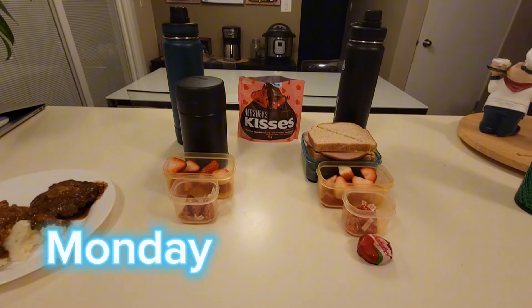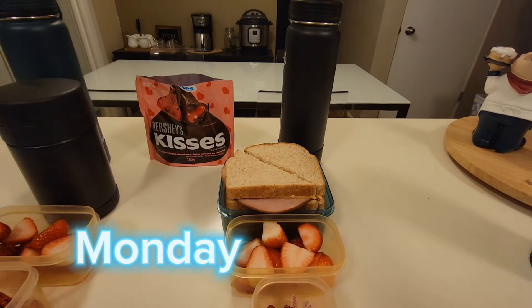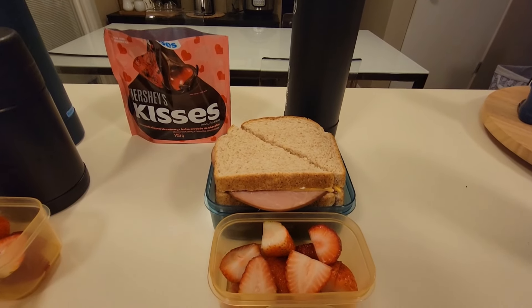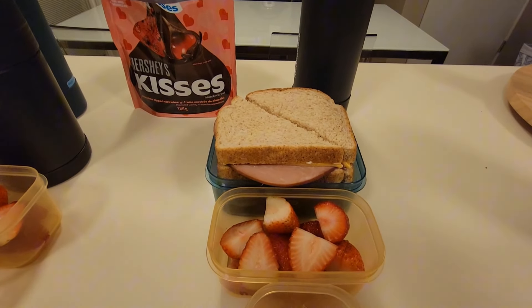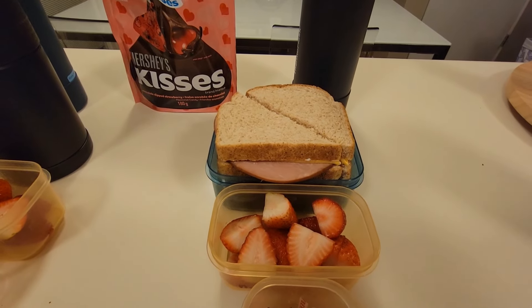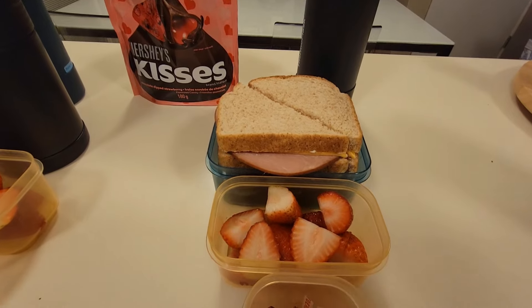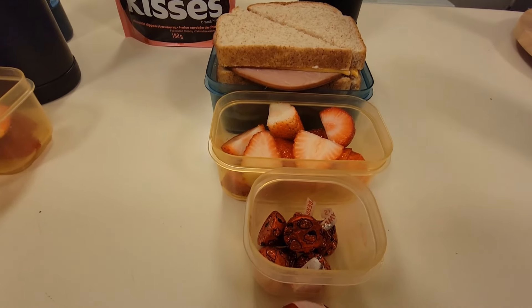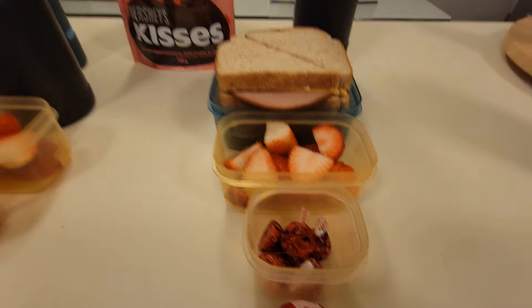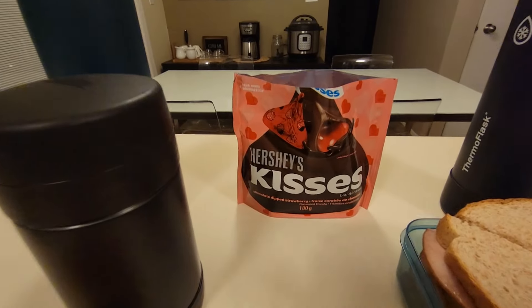Today is Monday. Xander is having two ham and cheese sandwiches on whole wheat with lots of mayo and mustard. He also has some sliced strawberries. The strawberries were a fairly good price this week and they looked pretty good so I thought I would pick some of those up. For a sweet treat the boys are having five Hershey's Kisses.